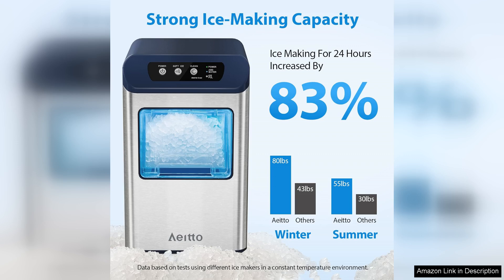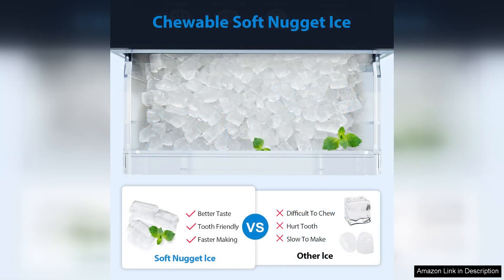One of the standout features of this ice maker is its rapid ice production. Within just 10-15 minutes you can enjoy your first batch of ice, and the unit operates quietly, making it a great addition to any kitchen or home bar. The sleek design fits well on any countertop and its intuitive control panel makes it easy to operate.